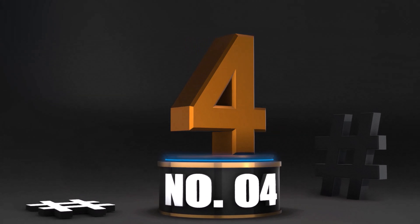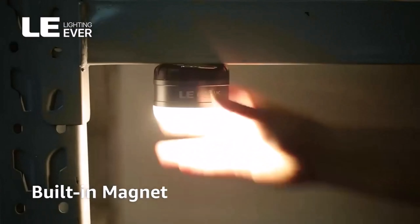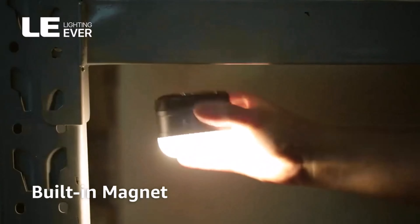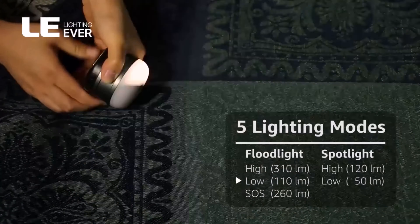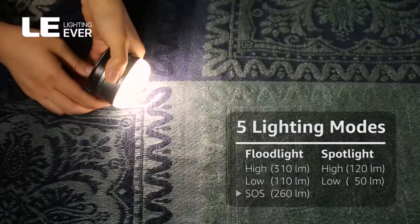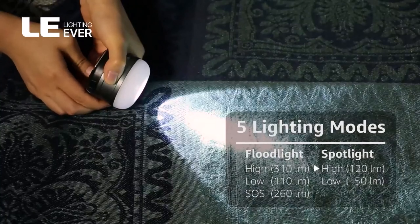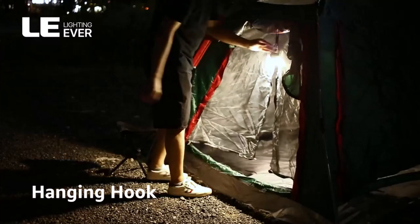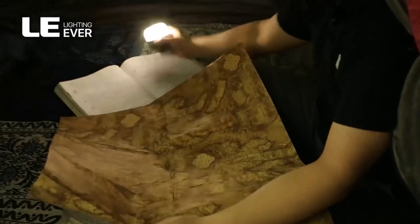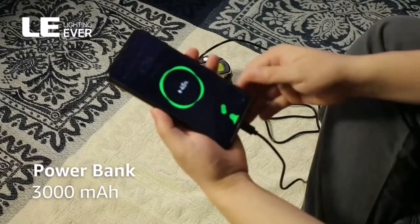Number 4: Laled Camping Lantern Rechargeable 310 LM. With a choice of three different lighting modes, you can enjoy 280 lumens in full brightness, 140 lumens in half brightness, or 260 lumens in the useful SOS mode. Offering between 5 and 11 hours of power depending on which mode you choose, this awesome camping light comes with a built-in rechargeable 3,000mAh polymer battery that can be recharged using a USB cable. What we like: it's tough enough to handle every kind of camping trip. What we don't like: it's easy to accidentally knock the switch on and off during operation.